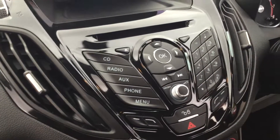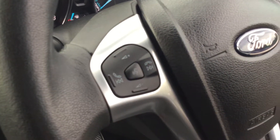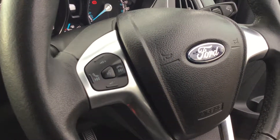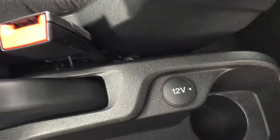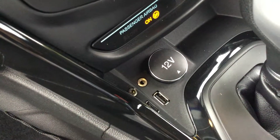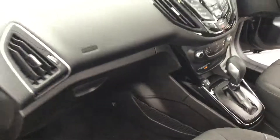DAB radio, voice command, Bluetooth telephony, Bluetooth audio streaming. Power to all four windows. There are fold-away door mirrors on this car also. 12 volt supply, and a 12 volt supply in the front also with USB connectivity and an auxiliary line in.